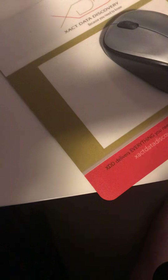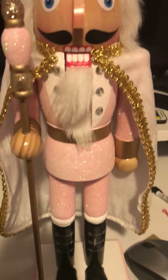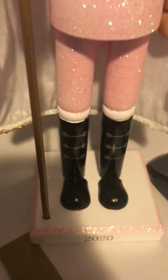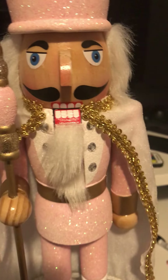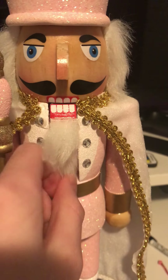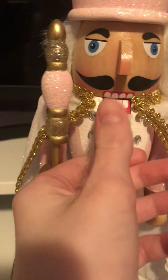Nutcracker review part one. The pink nutcracker. This is a mint condition $1,200 stainless steel and gold nutcracker. It was given to me by my sister in the year 2020 for my birthday. The beard is very soft — I comb it daily.